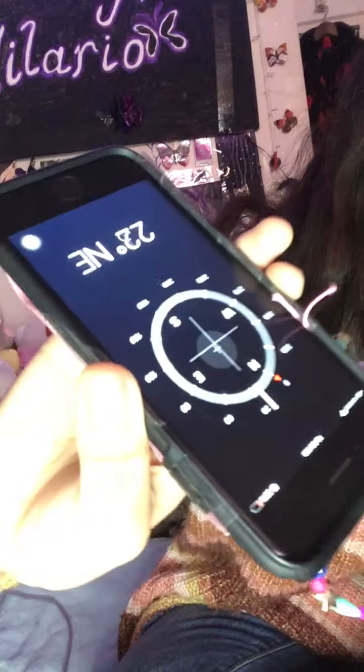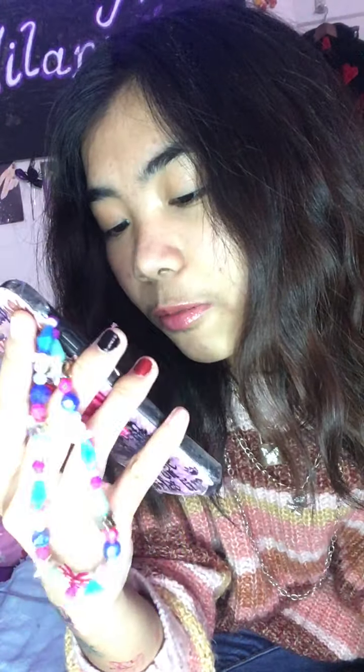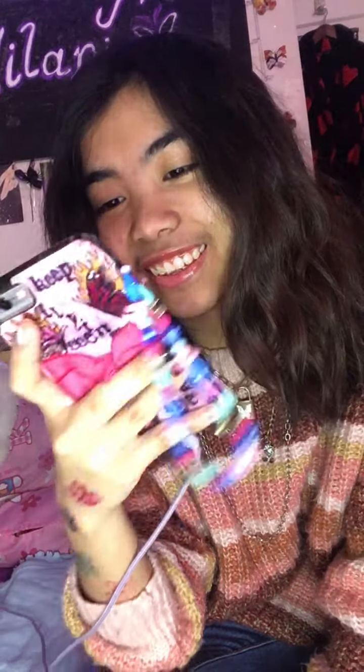If I rotate it, it shows the directions - east, south, west, north. I remember in sixth grade learning the phrase 'never eat soggy waffles' for north, east, south, west. Does anyone remember that?